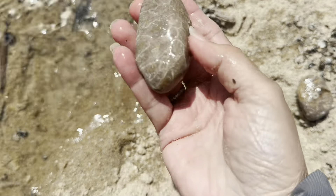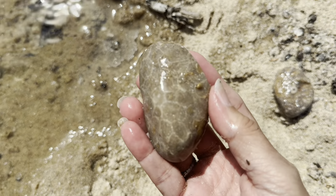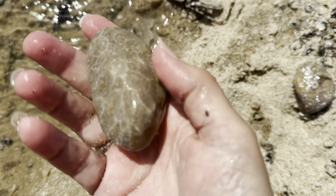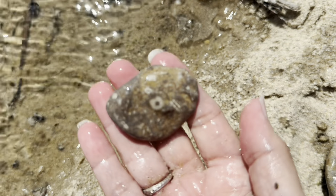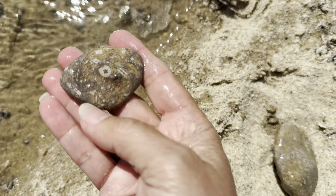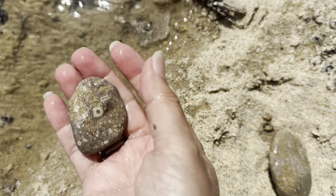I want to show you what we've been finding. Check out that Petoskey — I just found it. Isn't it beautiful? It was dry; I barely saw it in the sand. And then we found a lot of the star rocks. I can't remember the name of them right off, but we found several of these. I'm really excited about that.